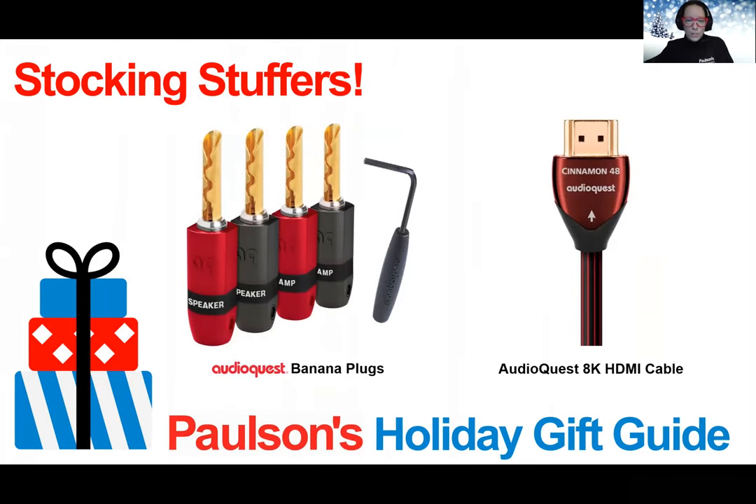From AudioQuest, we have banana plugs. Banana plugs are a neat and easy answer to the mess behind your receiver — they not only clean up the look, but also optimize connectivity and performance. The banana plug is used to finish off the exposed ends of speaker wire and make them easier to plug into your receiver or speakers, which looks and performs better. This is a great gift for someone with AV equipment who could use a little organization and wants optimal performance from their setup.